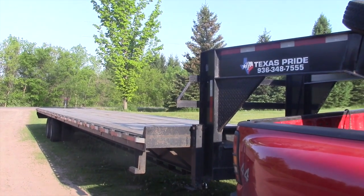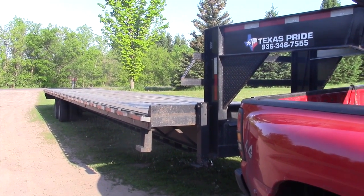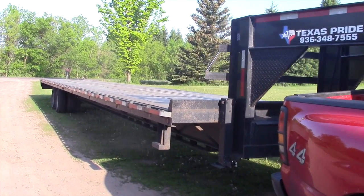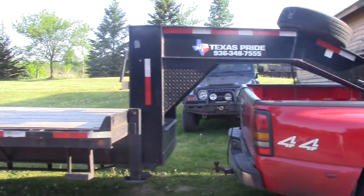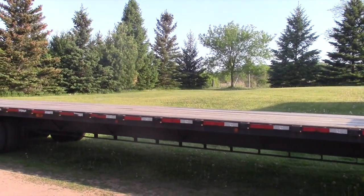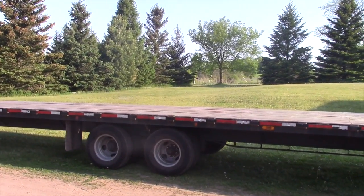That's right — that is a 45-foot deck-over tandem-dually gooseneck trailer. It's a 2014, with a torque tube down the center and electric over hydraulic disc brakes.